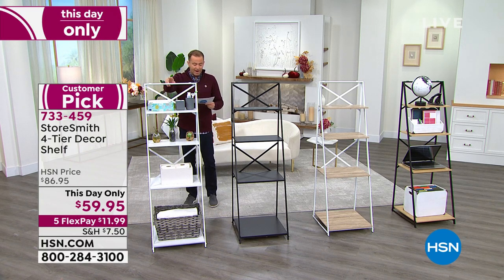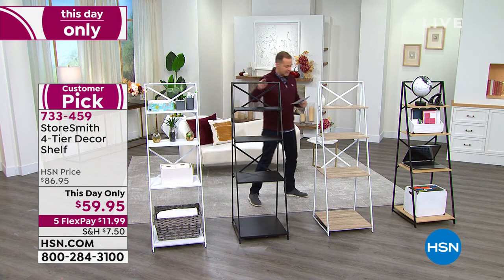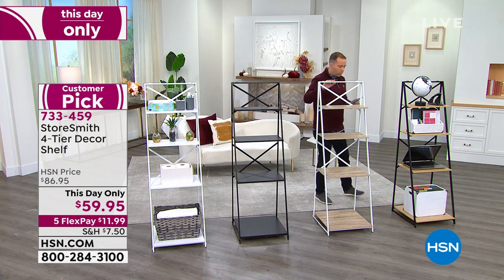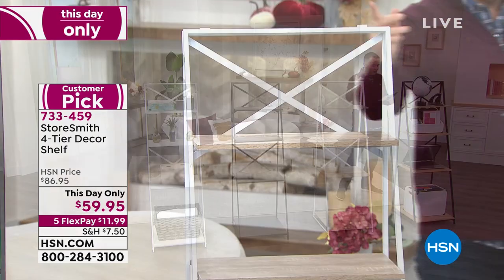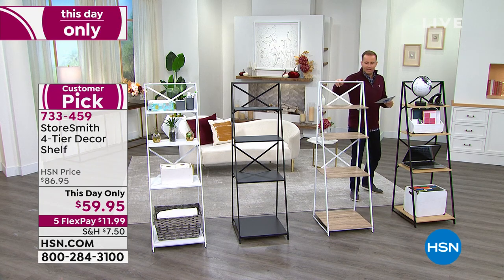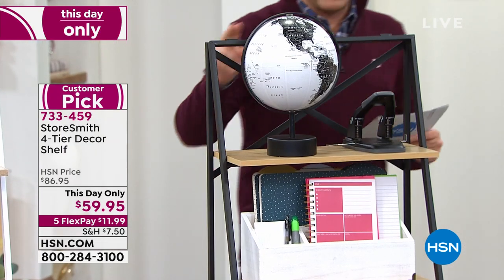Rebecca Wood joins us again. You can use this in absolutely any one of your rooms — it's the perfect size. Storesmith is a proprietary brand only found at HSN. It's 18 and a half by 18 and a half square, and just below five feet tall. Here's the best thing: it's going to come to you and you don't have to get a screwdriver, a wrench, or even read the directions out.